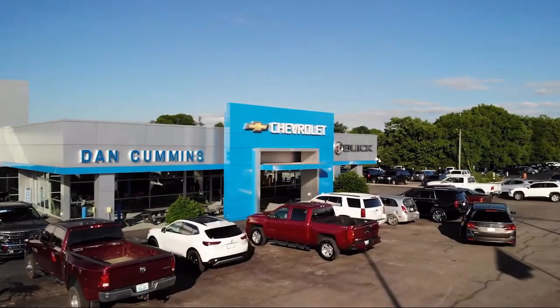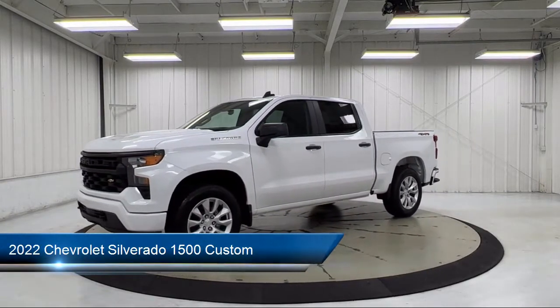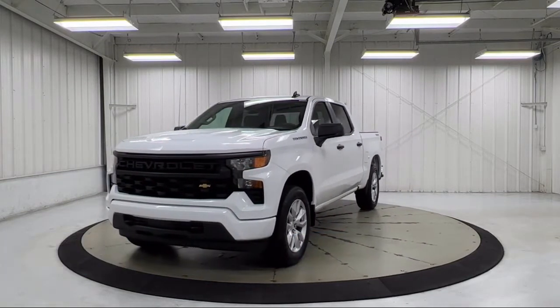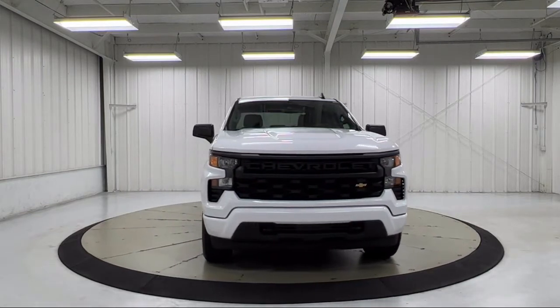Welcome to Dan Cummins Chevrolet Buick of Paris, and here's a look at another one of our great vehicles for sale. It comes equipped with custom convenience package, lane keep assist with lane departure warning, forward collision alert, IntelliBeam with automatic high beam on and off, and Apple CarPlay and Android Auto.